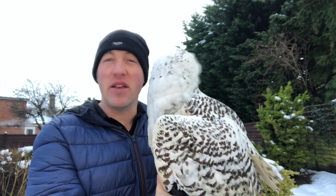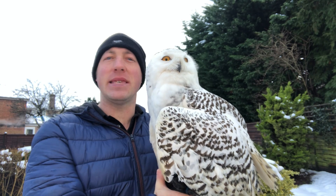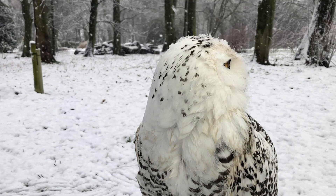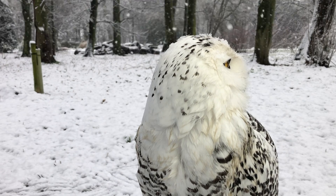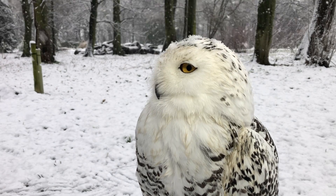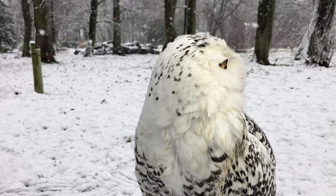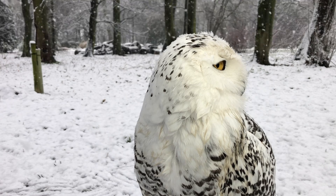Snowy owls are naturally very aggressive and can be seen defending their habitat with brutal force. Luna here was born in captivity. As a bird cared for by experienced people, she can live to be as old as 30 years, which is three times as long as the average in the wild.